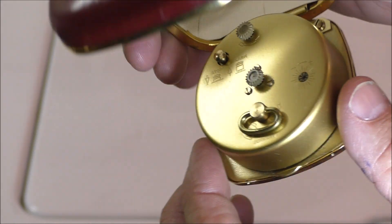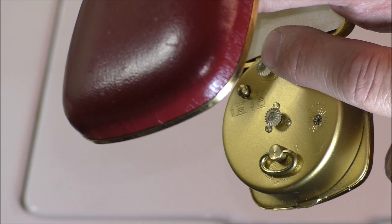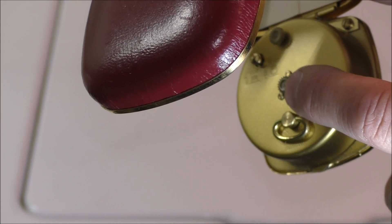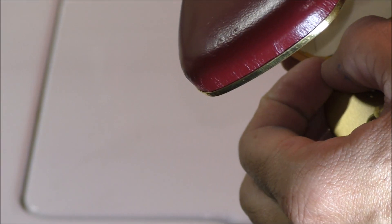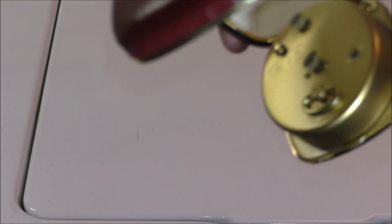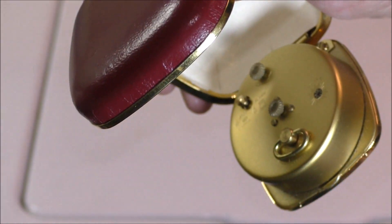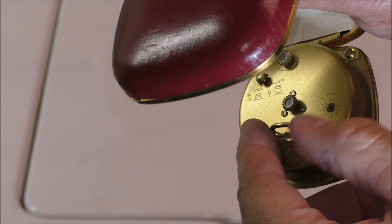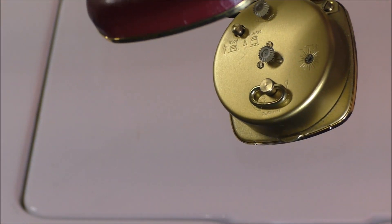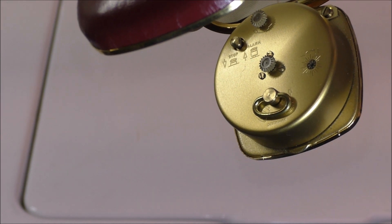On the back are the controls. You've got this knob up here which sets the alarm time, this knob here sets the regular time, this little knob over here pulls out to turn the alarm on, and when the alarm goes off and you want it to shut up, you push that button back in and it shuts the alarm off. And then this here is obviously the key for winding it, which I just wound, so it's tight — I can't wind it anymore.